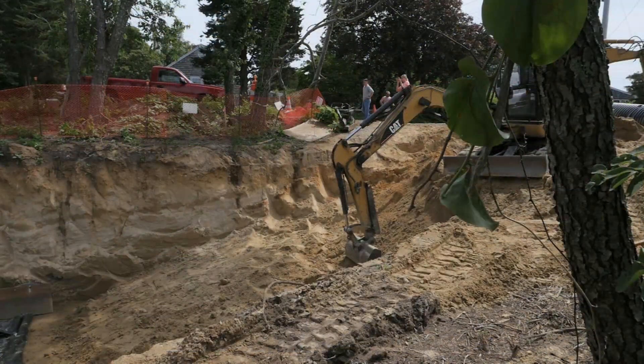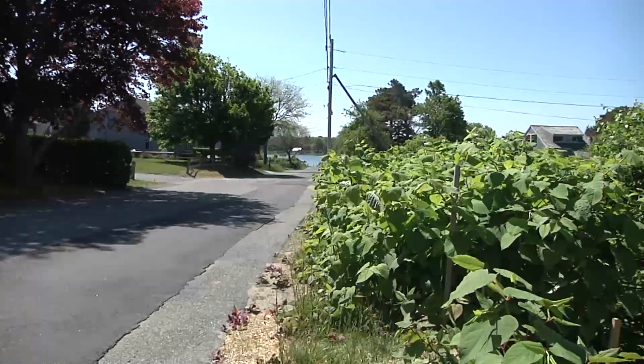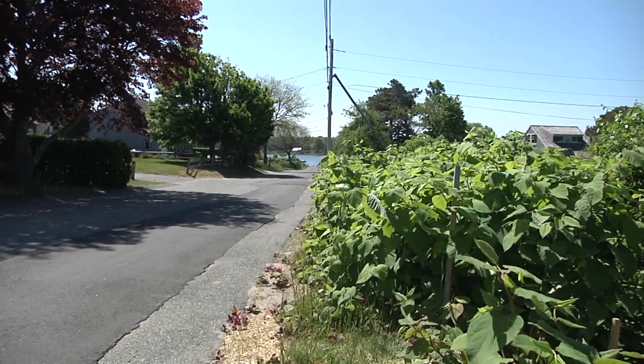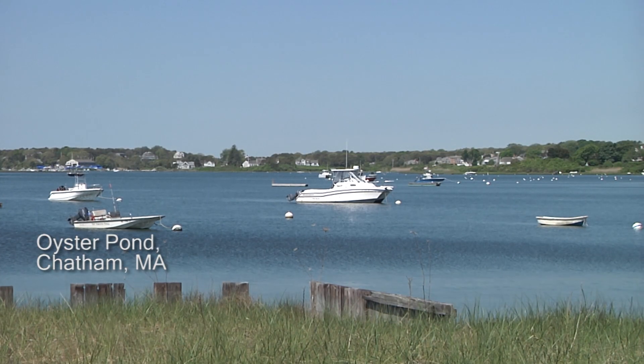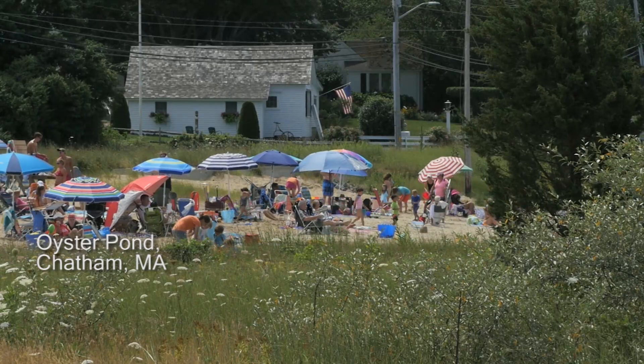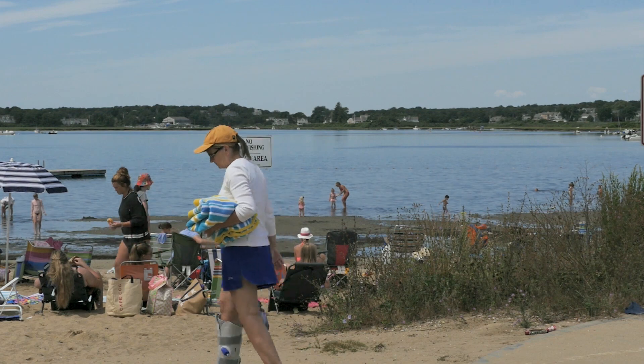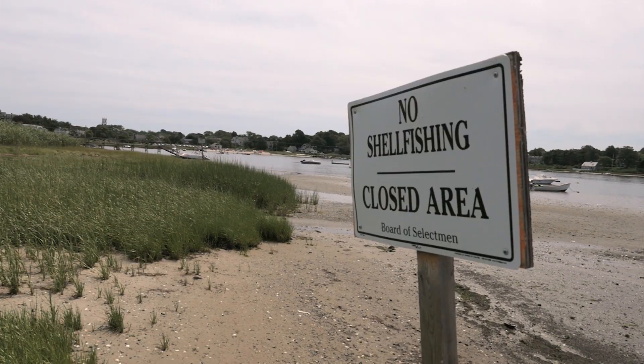The town of Chatham proposed this BMP to EPA a number of years ago for one very good reason. Right down the street is what's known as Oyster Pond. We've identified water quality issues here a number of years ago — first being bacterial contamination, because the pond is used extensively for swimming, fishing, and shellfishing. And then, starting in the 1990s, we identified nutrient impacts to Oyster Pond.